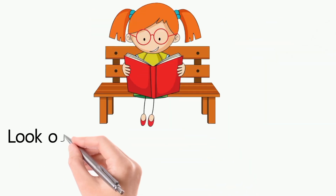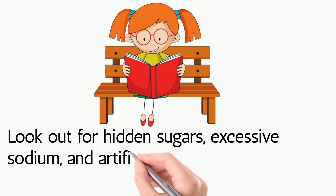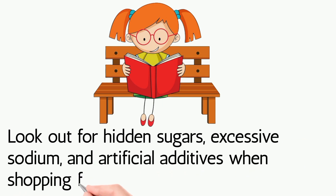Read labels: look out for hidden sugars, excessive sodium, and artificial additives when shopping for packaged foods.